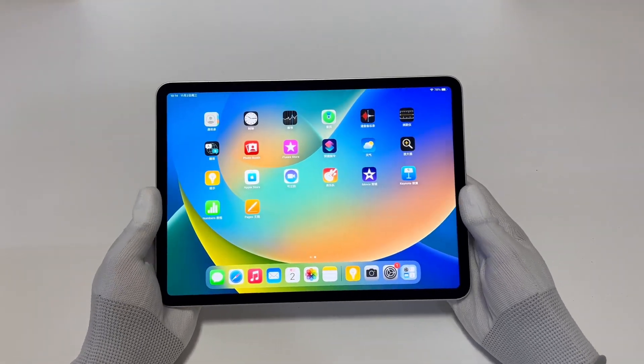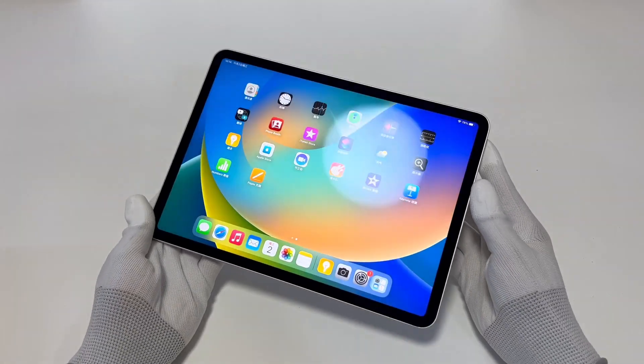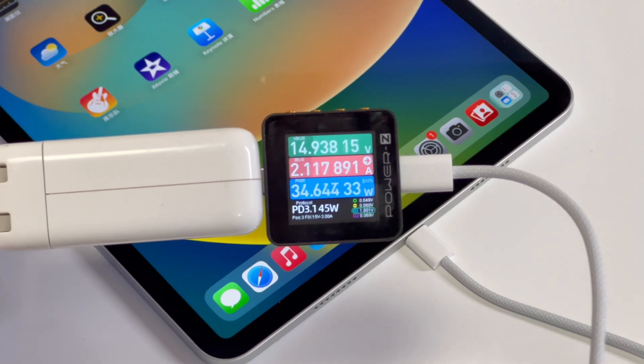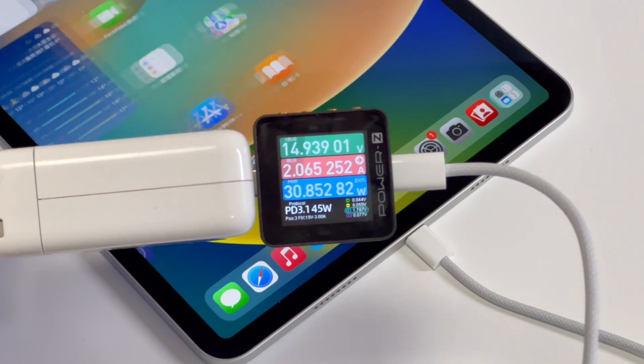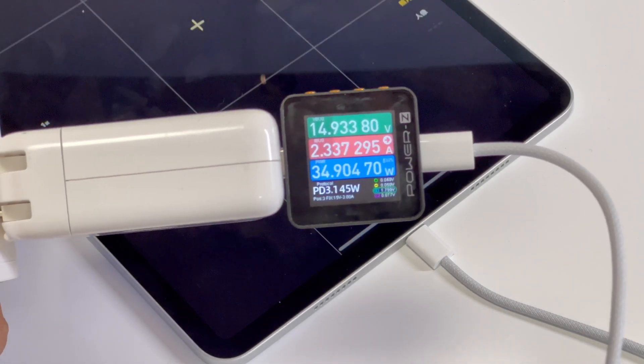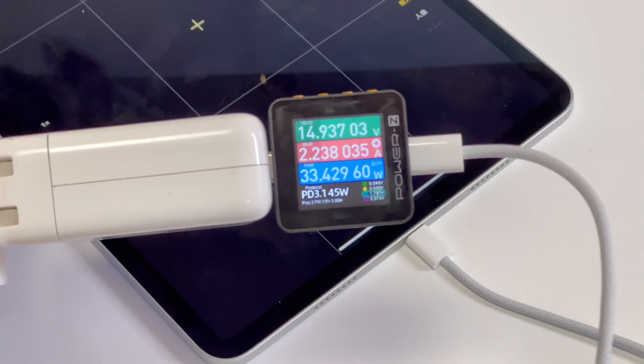Next, let's go ahead and use different chargers to test its charging performance. Taking the Apple 140W charger as an example — at 5% battery, the power can be up to 30W under normal conditions, and the voltage is 15V. When running some apps, the power can be up to 35W.